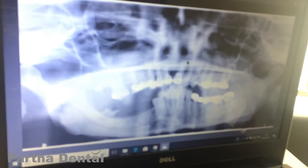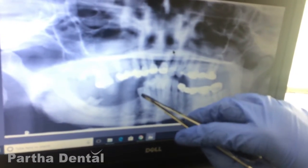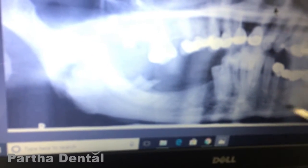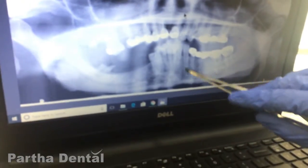This is her radiograph before any treatment was made. Here we see a root stump — just a part of a tooth — and missing teeth all over, and here a filling which required root canal treatment.